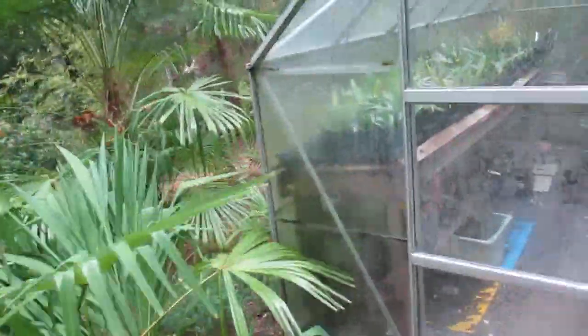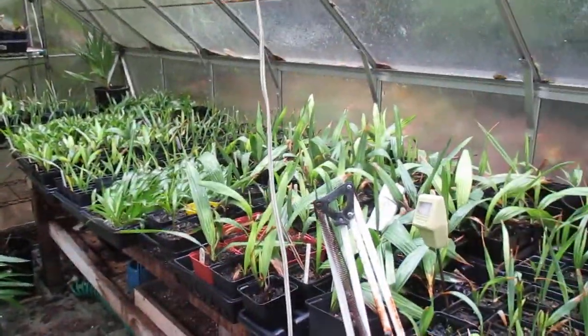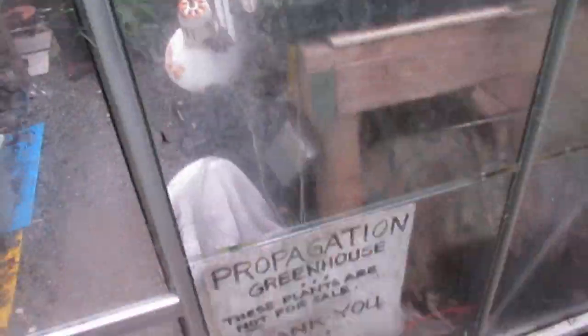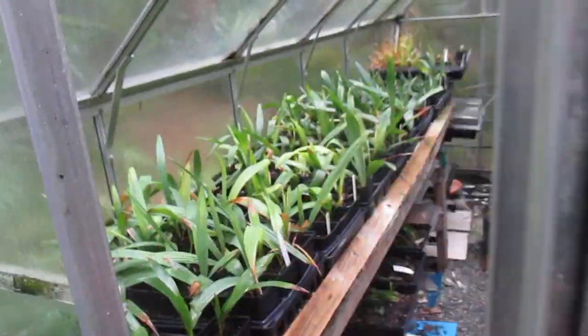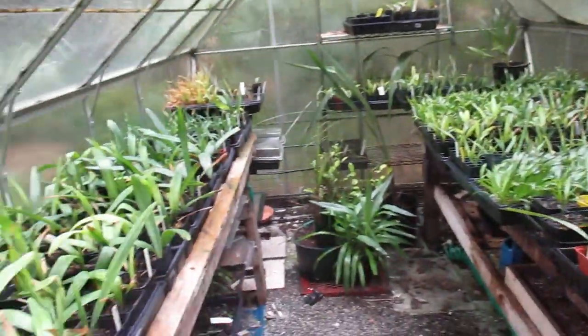Before I finish, let me just go into the greenhouse here and show you. We've got lots of Sabal minors — Sabal minors and just a whole bunch of stuff in here. This is basically a private propagation greenhouse, but if you want a Sabal minor, these guys here are about $10 a pot — four-inch, good eco-type.